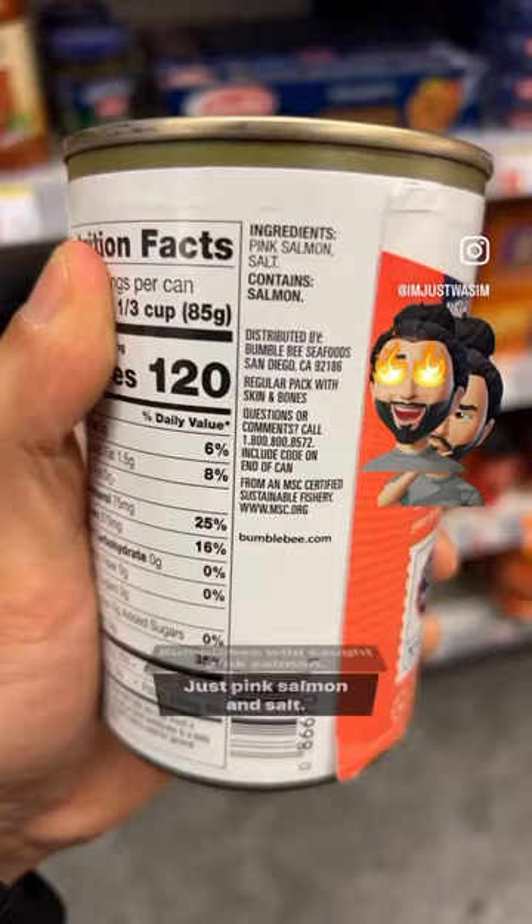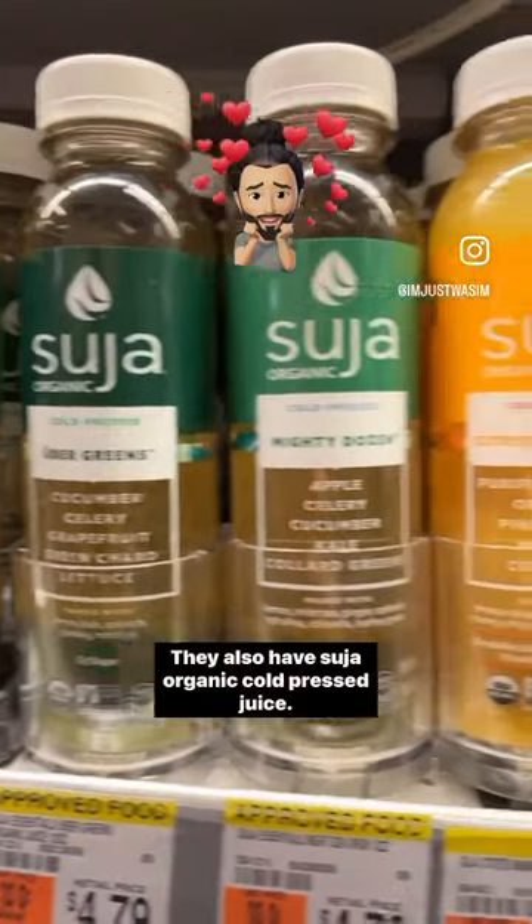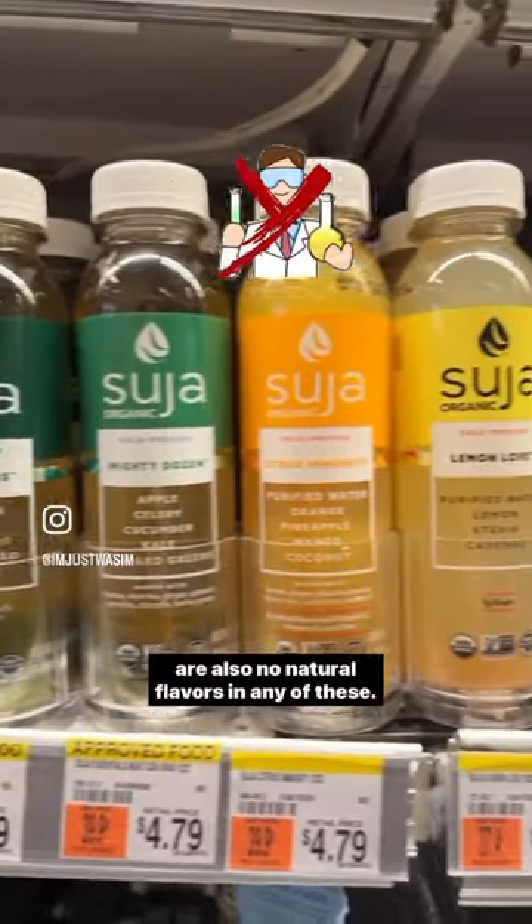Bumblebee wild caught pink salmon — just pink salmon and salt, very clean. They also have Suja organic cold pressed juice, which is very clean and very good for you. There are also no natural flavors in any of these.